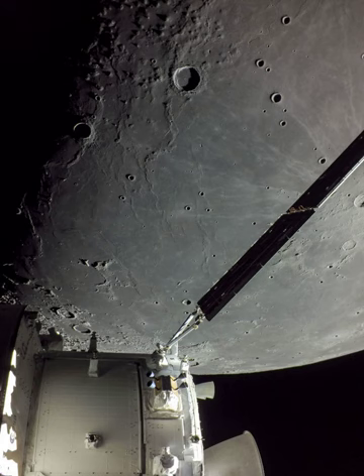Prominent on the lunar nearside, Oceanus Procellarum — the Ocean of Storms — is the largest of the Moon's lava-flooded Maria. The lunar Terminator, the shadow line between lunar night and day, runs along the left of the frame.